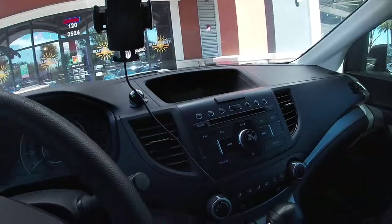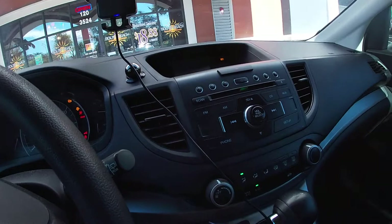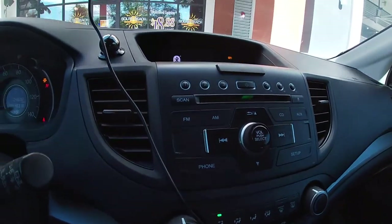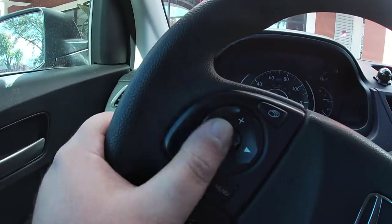Today I'm getting CarPlay put in my car — I am very excited about it. I have a 2014 Honda CRV. It's going to be wireless CarPlay, which is awesome. This is my normal setup before — we've got the steering wheel controls over here.